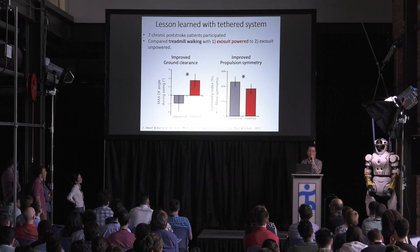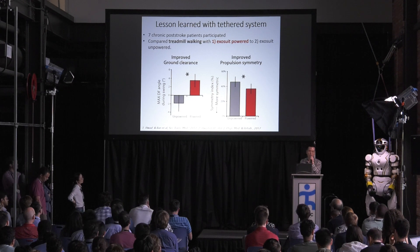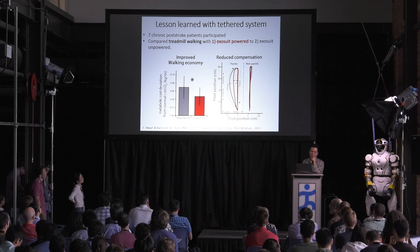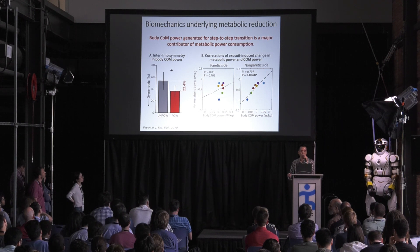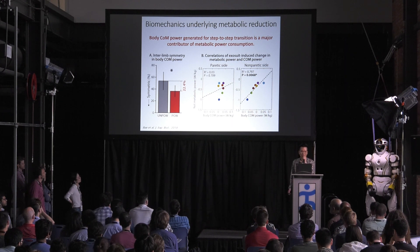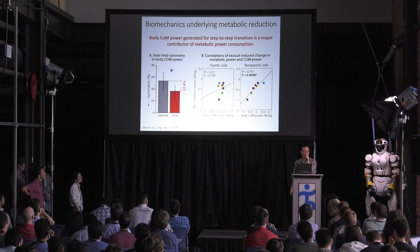In the treadmill study, we compared walking with the exosuit powered versus wearing the exosuit unpowered. We found that patients could improve ground clearance and could also improve propulsion symmetry. Not only that, they could improve their walking economy while reducing compensatory walking patterns such as circumduction or hip hiking. We also investigated the biomechanical mechanism underlying this metabolic cost reduction — we calculated body center of mass power generated for step-to-step transition by the paretic and non-paretic limbs.